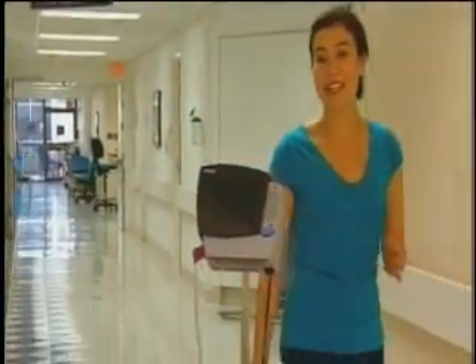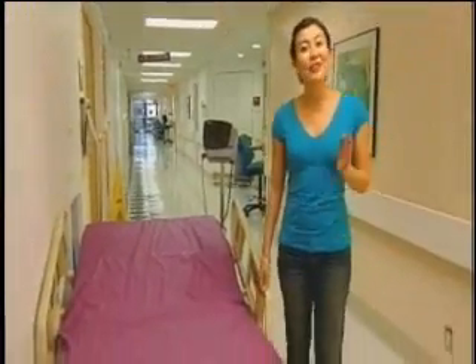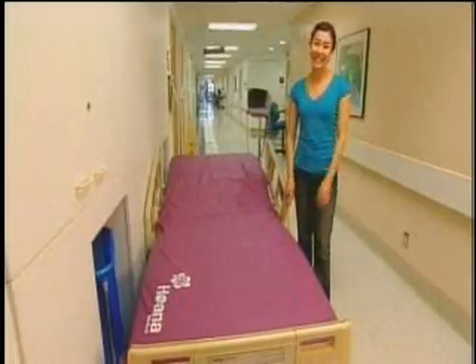As the world's population grows and our average life expectancy increases, our hospitals simply can't keep up. The nursing shortage is a global problem. But the LG1 may just be the key to resting easy into the future.